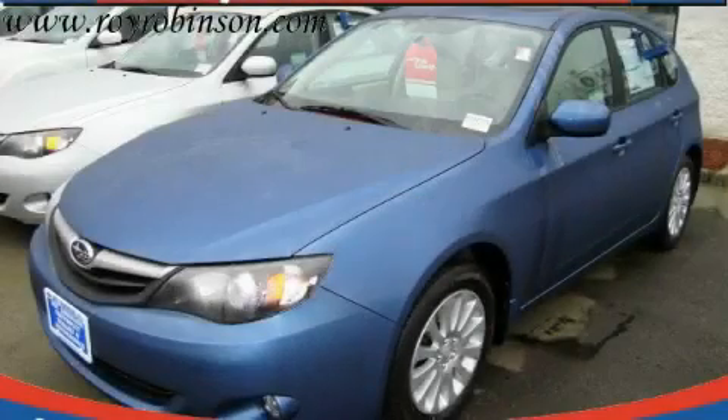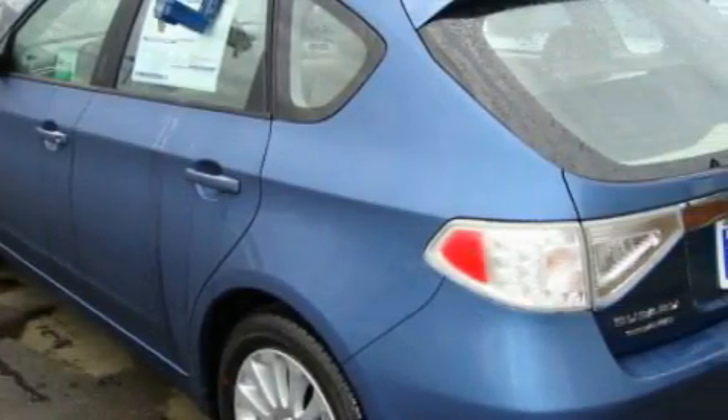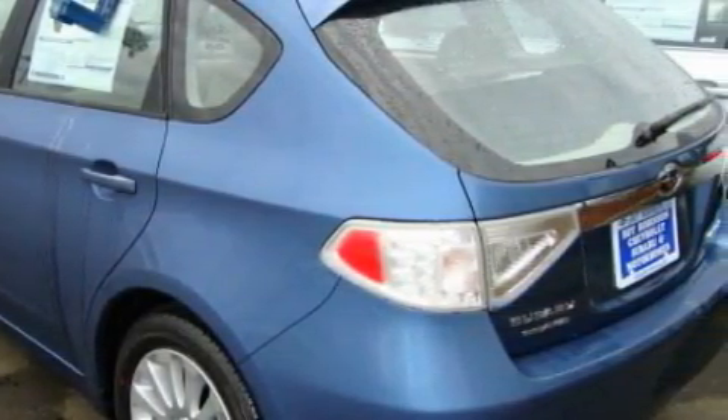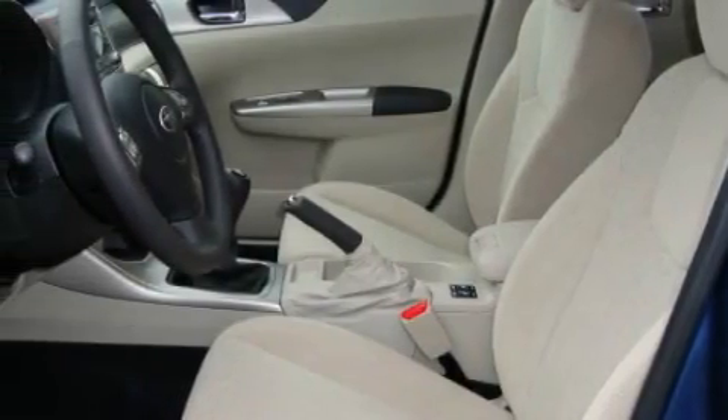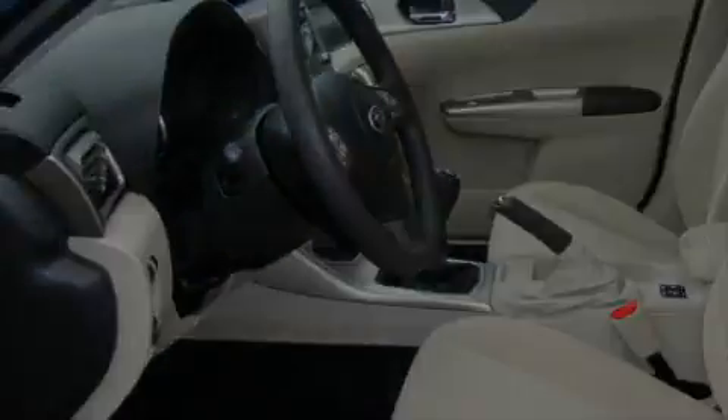This is a brand new 2010 Subaru Impreza. Among the many superb features on this Subaru there are a sunroof, power windows, a multi-disc CD player, three-point rear seat belts, fog lamps, and this vehicle's stylish design always looks great.